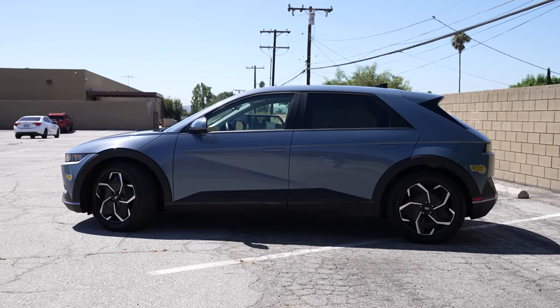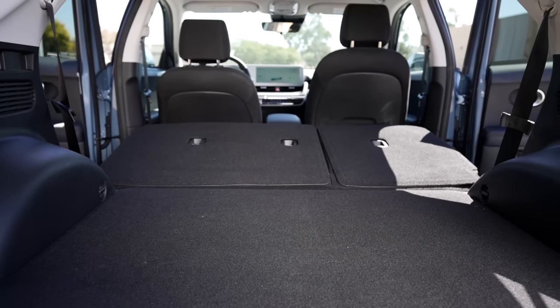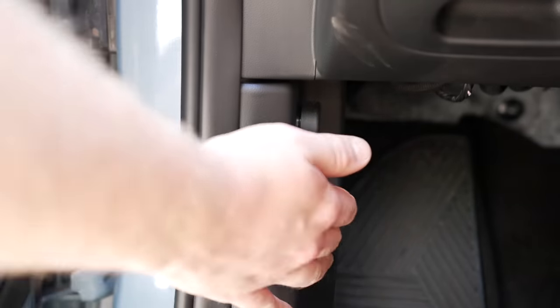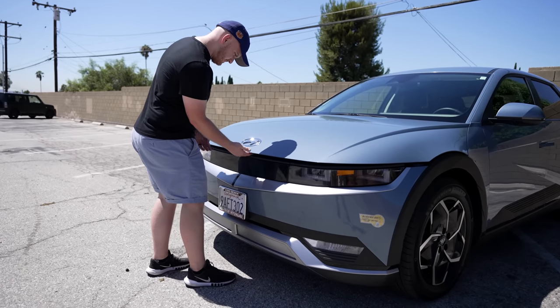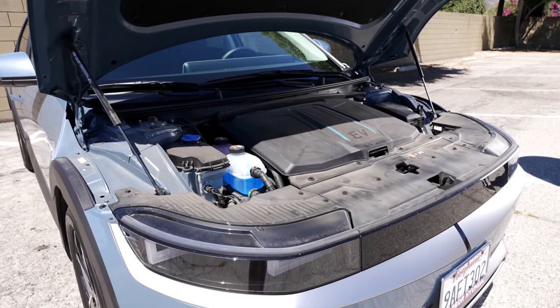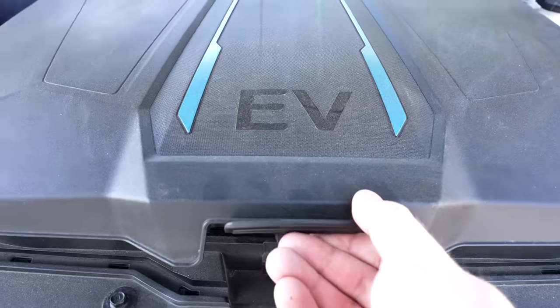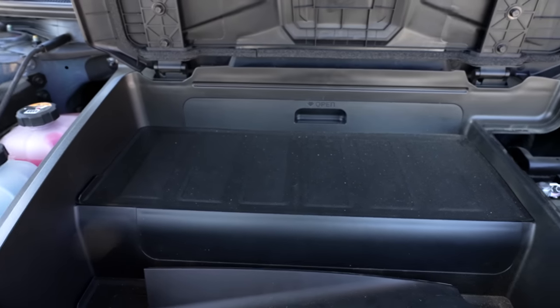There's a built-in cargo cover in the rear depending on your spec. The rear seats can fold flat for extra space and can definitely hold a lot when needed. Up front is the front trunk, and the release is a very traditional latch. It's actually a tiny box underneath the hood, really only large enough to fit something like a charging cable. I would store emergency supplies there — I would never use this as a front trunk because it just isn't one.